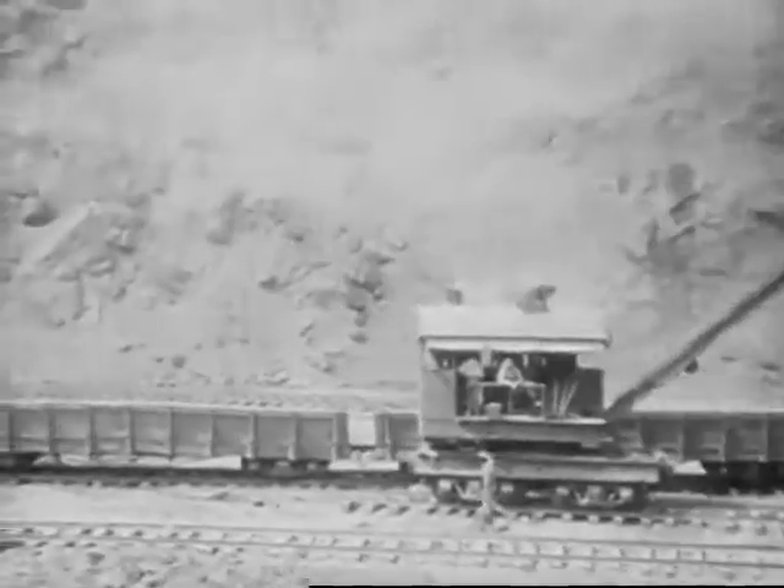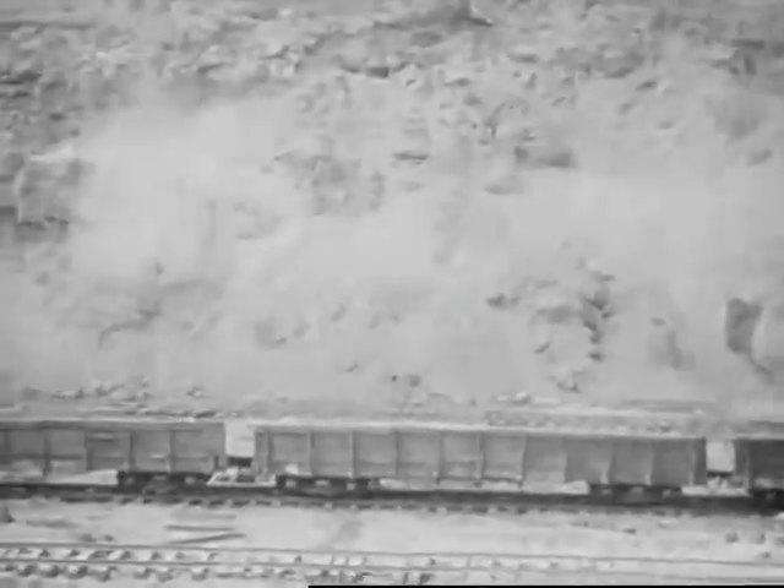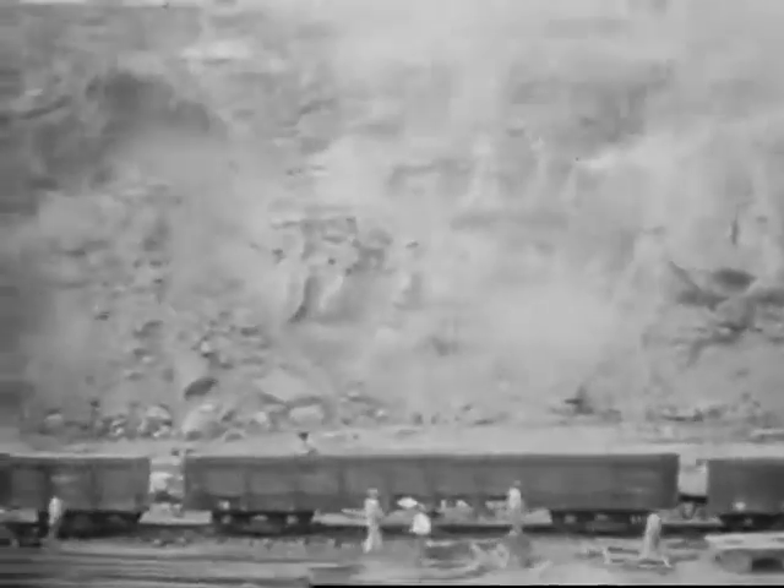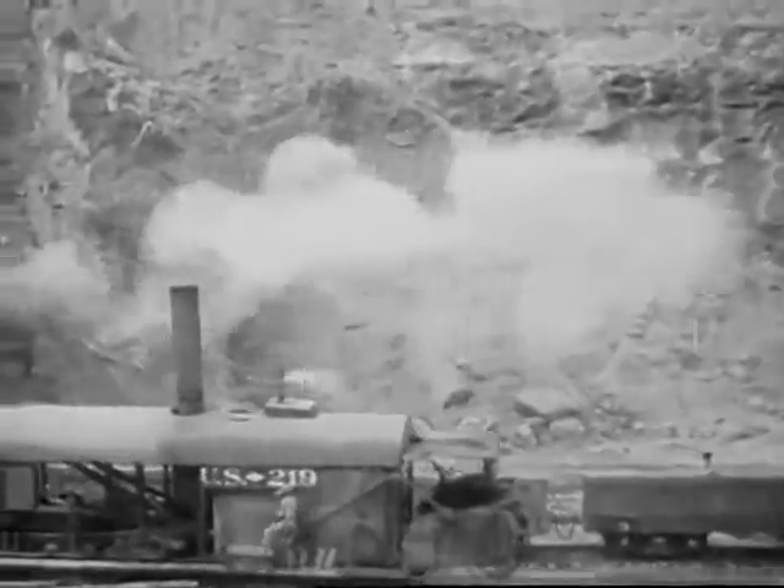Now we are approaching the most famous part of the Culebra Cut. First, a full view of the cut, showing something of its depth, with the steam shovels biting away at it — each chewing off as high as seven cubic yards at a bite.